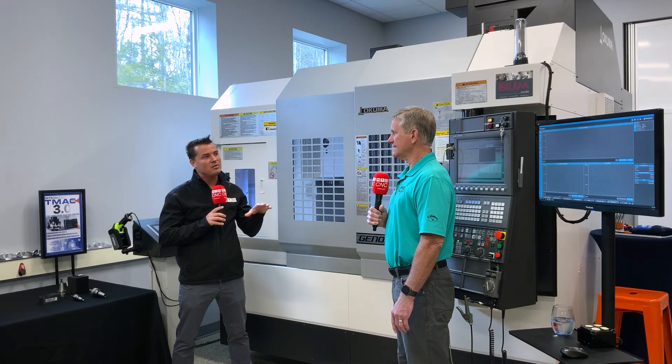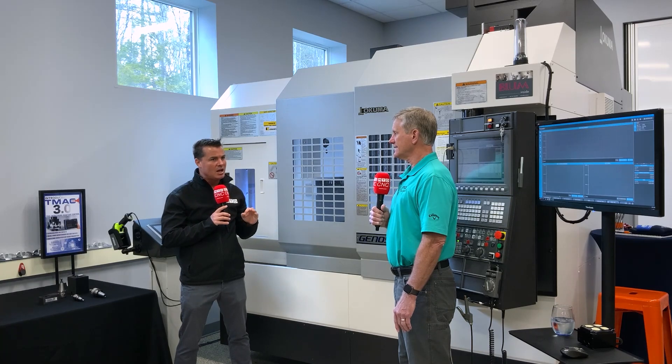Let's talk about this TMAX system from the beginning — what is it? Well, TMAX, the acronym, stands for Tool Monitoring Adaptive Control, and it has two main components. There's the tool monitoring side, which looks at the health of tools, and there's adaptive control, which will automatically override the feed rate to maintain constant power cutting — a huge advantage to reduce cycle time, extend tool life, and increase production for customers.